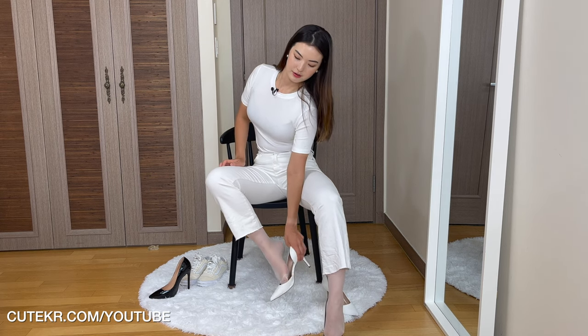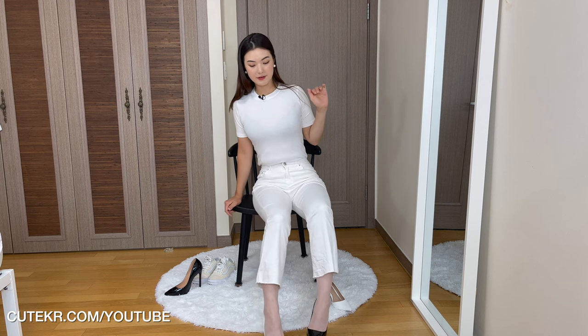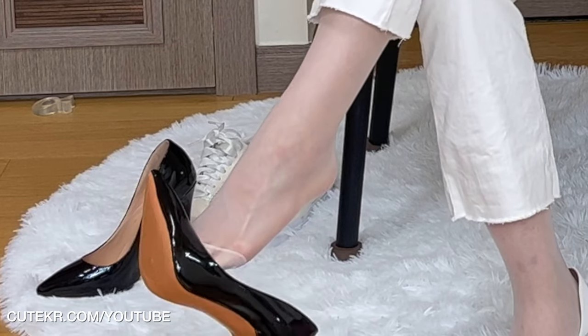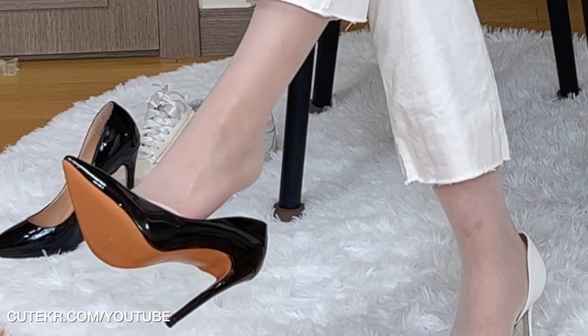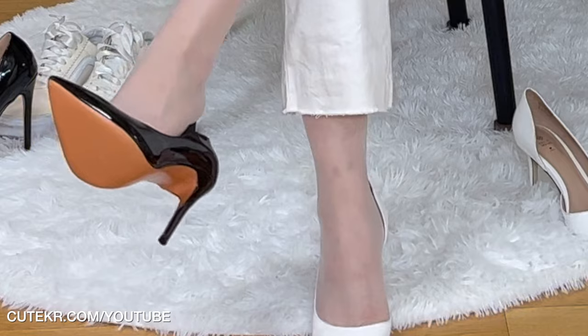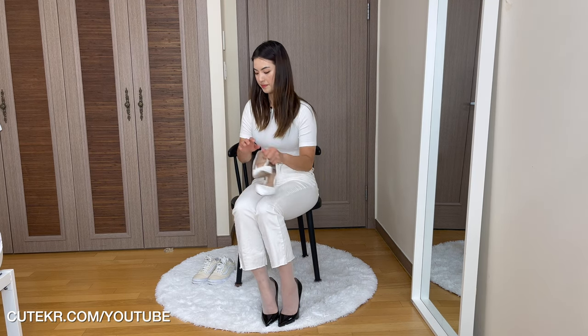So we can try this black high heel this time. Let's see which one is better — maybe one side each to let you choose which one's better. The heel is quite different: this one's just low and this one's very high. White pants, white shirt, pantyhose, black high heel — how's that?